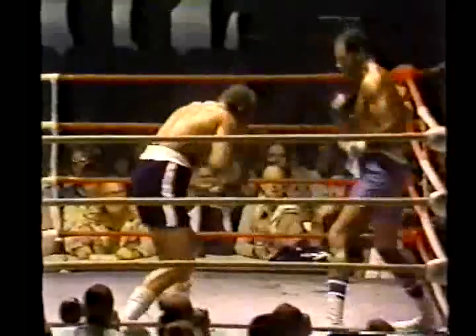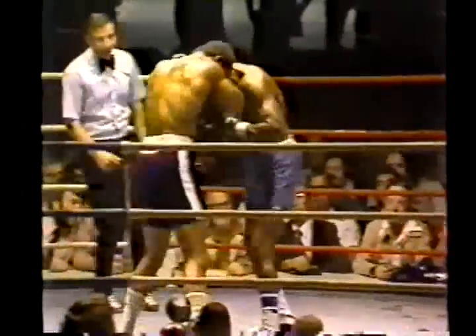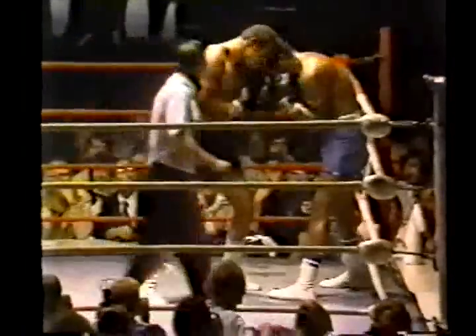Jose Garcia versus Ken Norton. Kenny Norton coming out — I noticed Norton stared across at Garcia. Right hand by Garcia staggered Kenny Norton. Missed with the left. The right hand though definitely landed by Garcia.